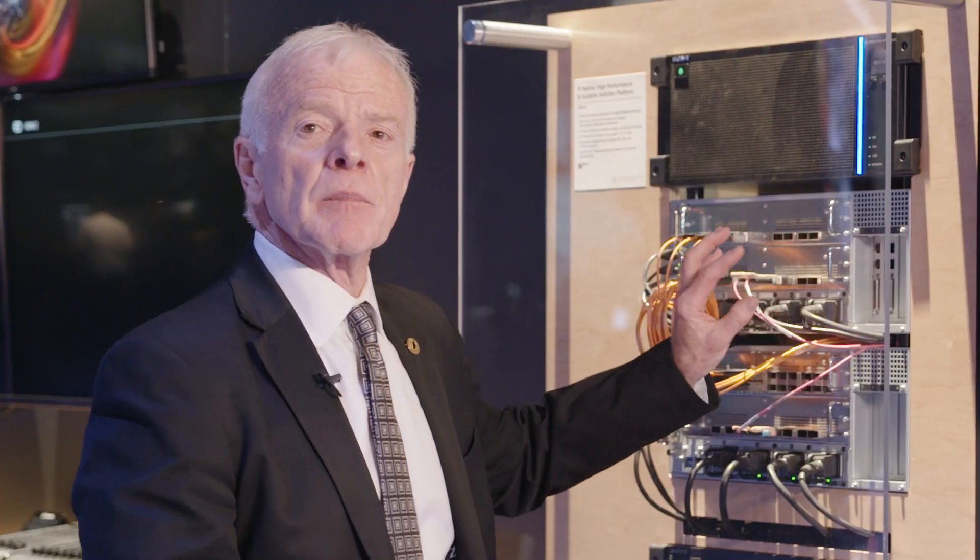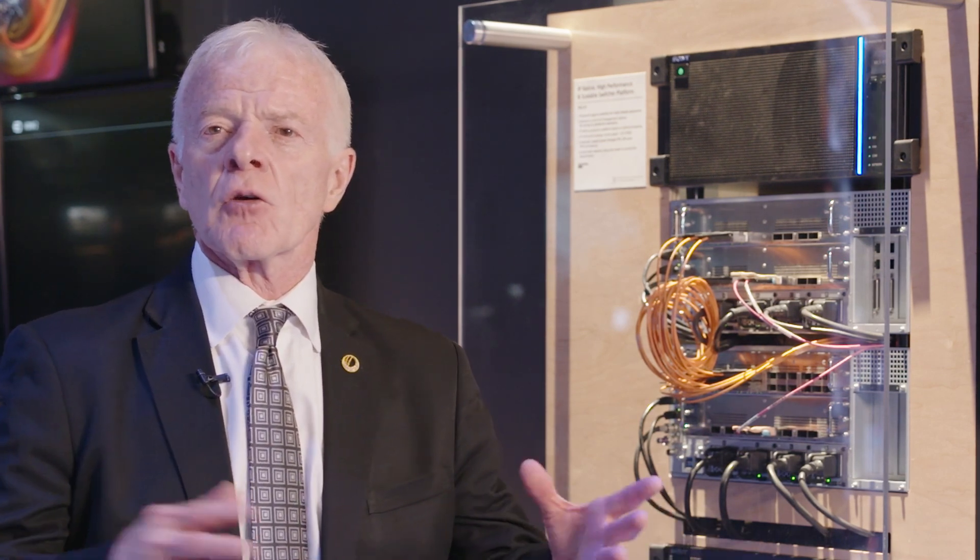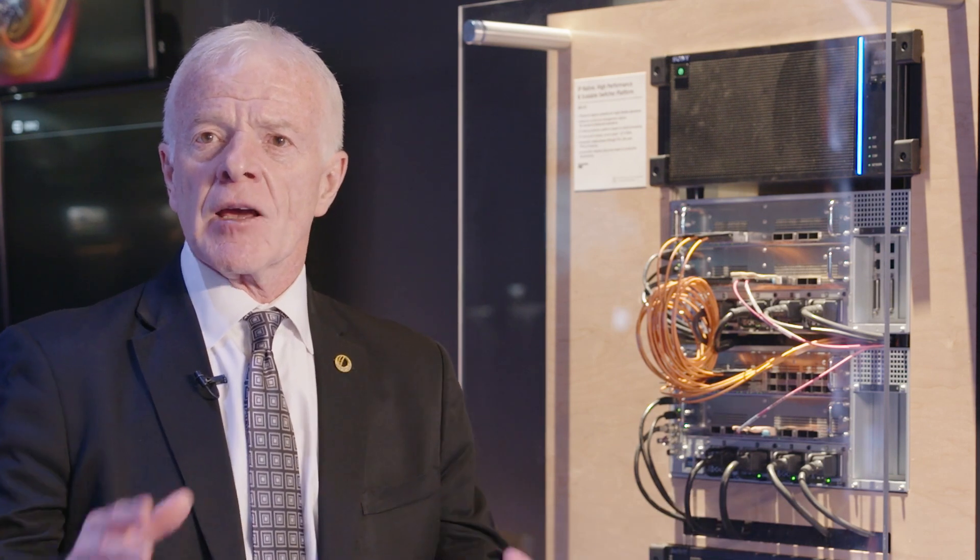These modules can become logical switchers that can be stacked on top of each other to create more capacity. We can do pre-processing remotely, and distributed production by separating these modules in different locations and bringing the data back into the cross point for final creation of the program.